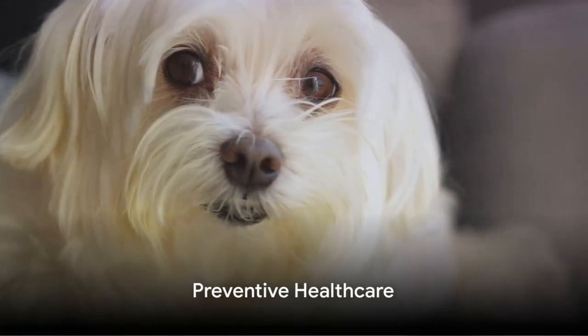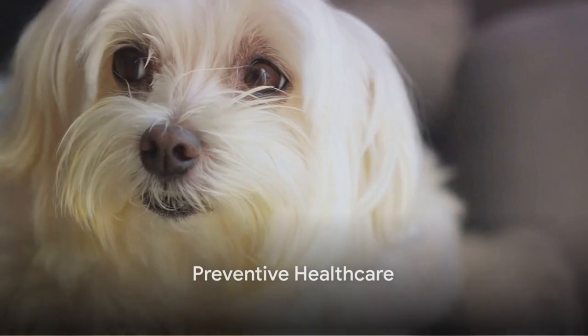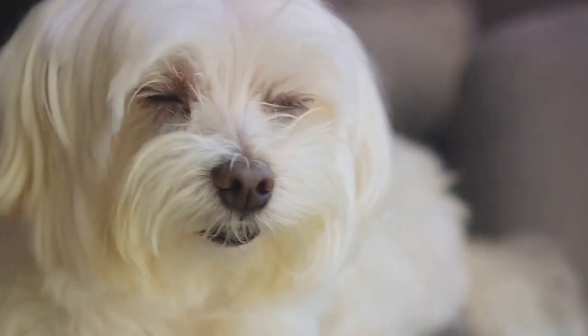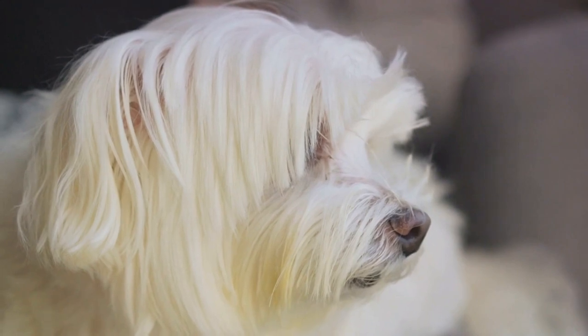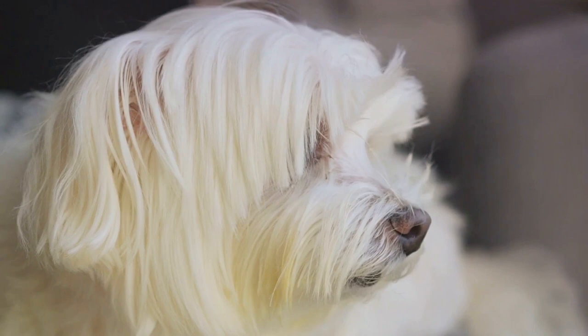Preventive health care is a crucial part of keeping your mini Maltese Bichon healthy. Regular vet check-ups can help catch any potential health issues early on. Vaccinations, heartworm prevention and flea and tick control are all essential aspects of preventive care.